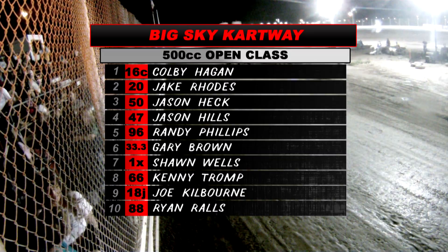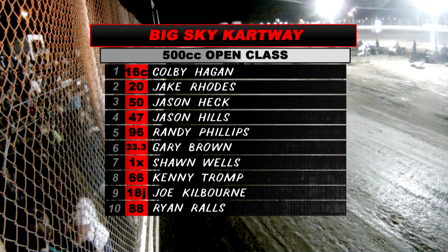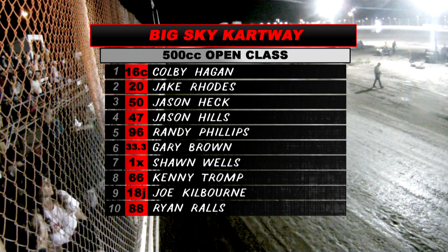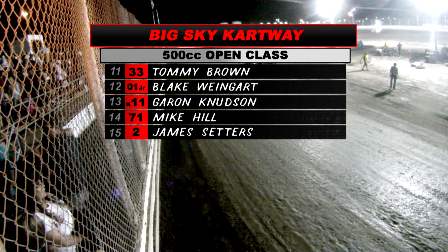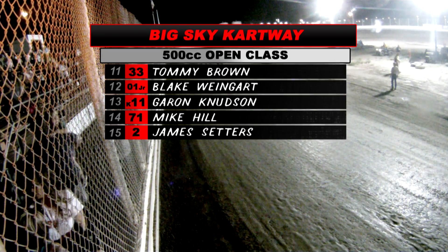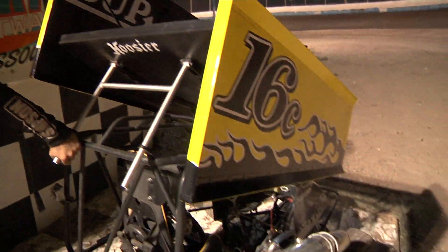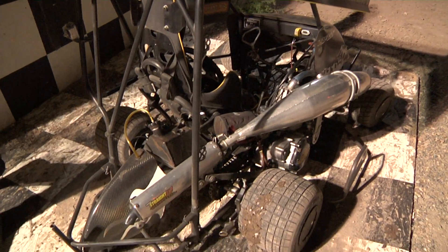Taking a look at our results: Gary Brown and Sean Wells recover to sixth and seventh. Tromp, Kilbourne, and Rails round out your top ten — all of these drivers encountered some sort of trouble during the course of the night. Congrats to Colby Hagen for picking up the checkered flag here on August 1st, 2015 at Big Sky Kartway.